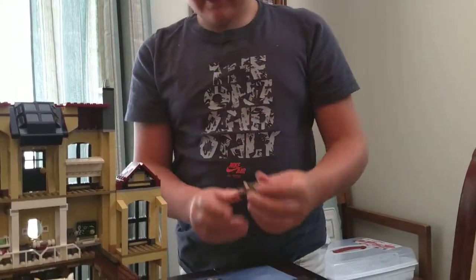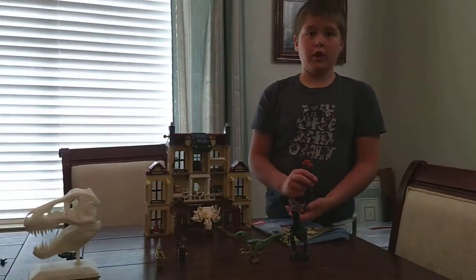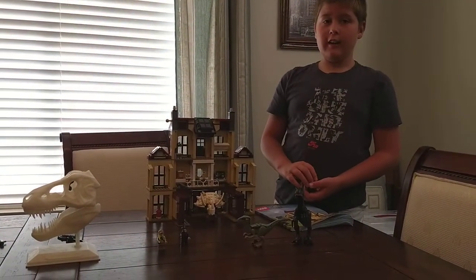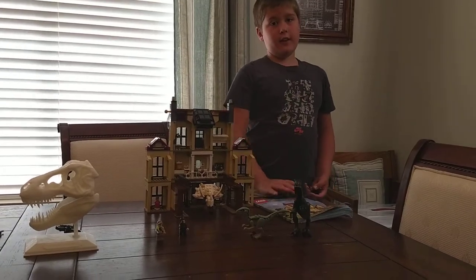And that's all I have today for the Indoraptor review. Please subscribe and tell your friends, share this video and like. And we're done.